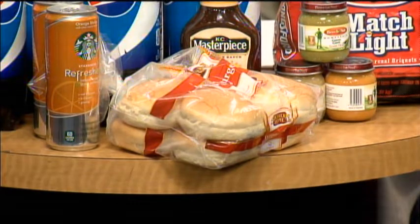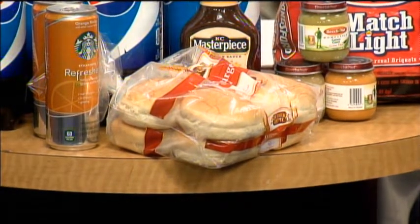We want to try the guessing game again with our viewers at home to see what you think Casey paid for all this. Before she told me the prices, I added it up in my head and was thinking around $12 — but I wasn't right. I also forgot to mention the buns. The buns were actually a Catalina coupon I'd gotten from a previous checkout that made them only 39 cents.